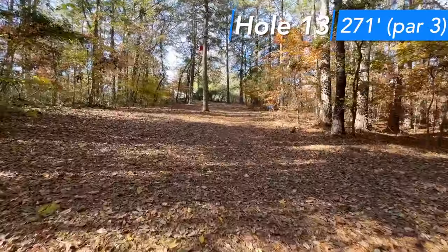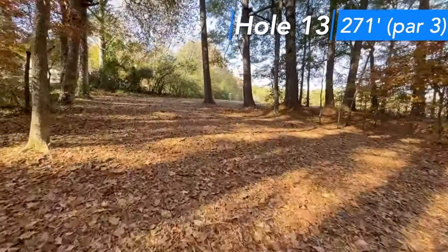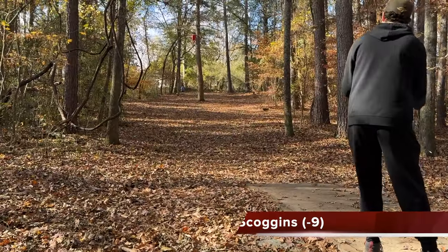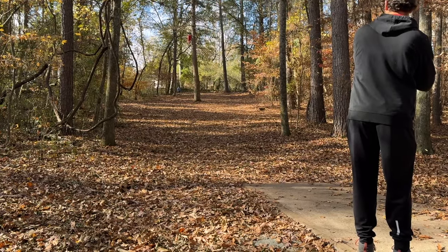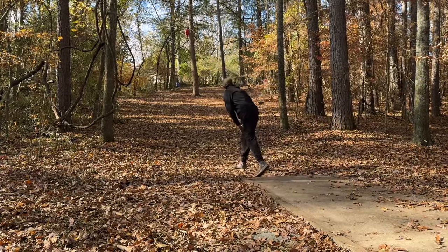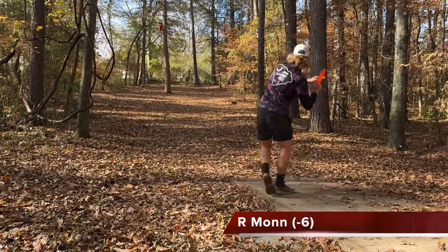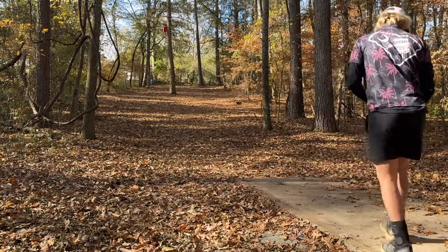Hole 13 is a par three, 271 feet. You can either go left or right of this middle tree, and then you have another two gaps, left or right of the middle one. I think the play should be down the right side — gets you closer. Down the left side mainly always puts you in the backside trees. I think the forehand's definitely the shot here. I'm throwing a Firebird, kind of just aiming at that middle tree, and hopefully I get left or right of it.